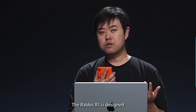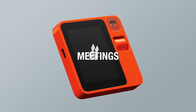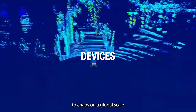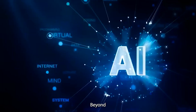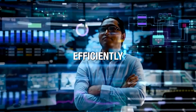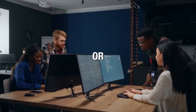The Rabbit R1 is designed to seamlessly integrate with calendar applications, effectively coordinating your schedules, meetings, and appointments. It's capable of synchronizing with multiple devices, aiding in the selection of optimal times and venues for your events. Beyond scheduling, the Rabbit R1 offers online search capabilities, efficiently organizing and summarizing information from the web, and can narrate or share these findings.